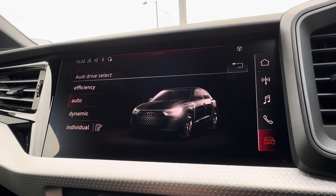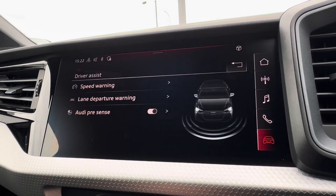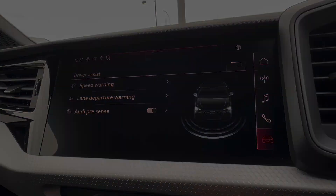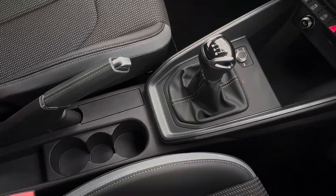You also have enhanced performance with your Audi drive select, including your efficiency mode, alongside your driving assistance with further safety features, followed by your climate control options below, charging pocket, and cup holders.